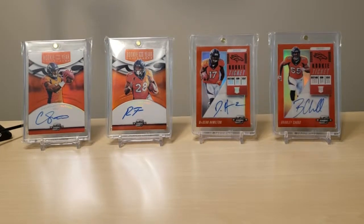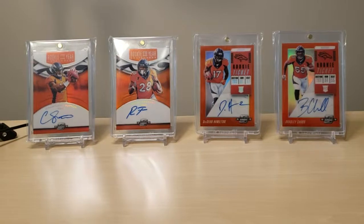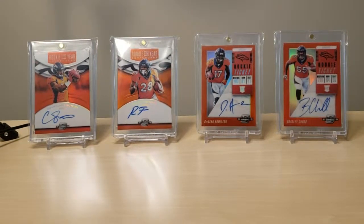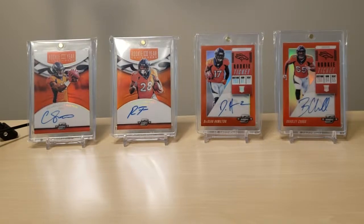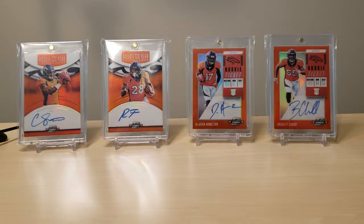Hey everybody. Today I have a little bit of a mail day in addition to a subscription box that I purchased. First up, I'm going to dig into the mail. This is from a break — I'm not entirely sure which break I was in, but I guess we'll find out.